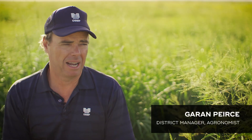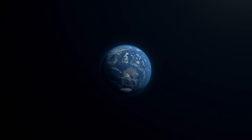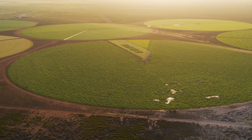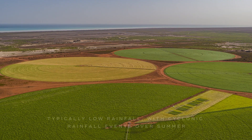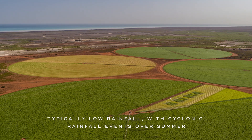Currently we're at Pardu Station, which is in the north-west of WA. This location is about 150 kilometres east of Port Hedland. It is probably about three kilometres from the ocean. However, it's in the middle of a desert in a sense, in that they have a very low rainfall here, and that rainfall, if any, is through the summer periods.